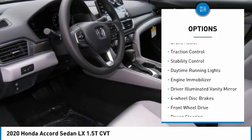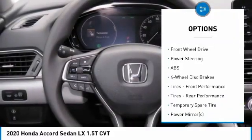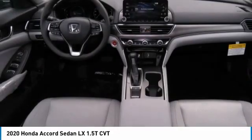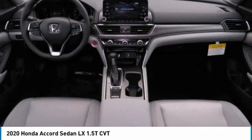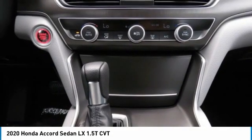Turbocharged, aluminum wheels, brake assist, traction control, stability control, daytime running lights, engine immobilizer, driver illuminated vanity mirror, four-wheel disc brakes, front-wheel drive.